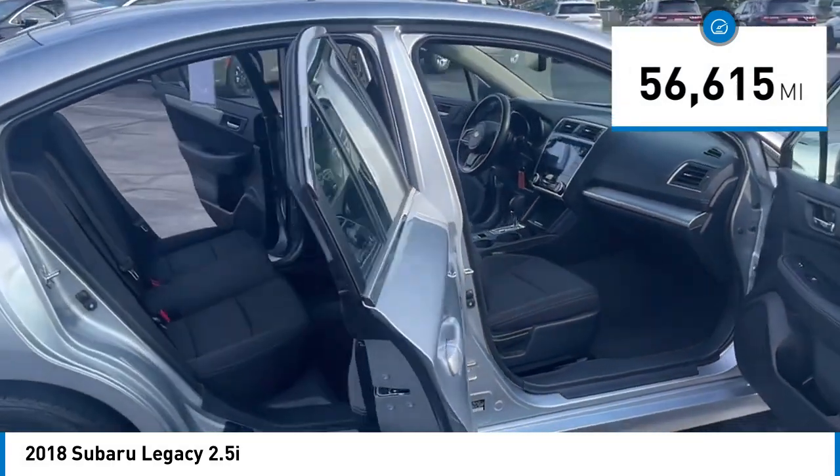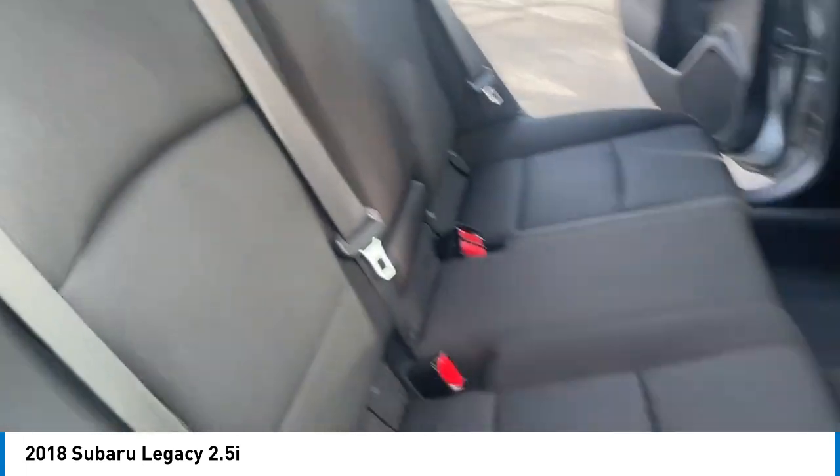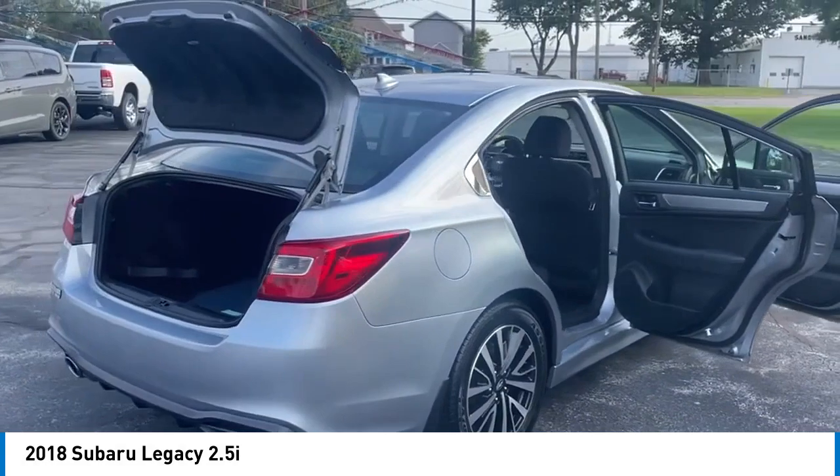Here are some of this vehicle's great options: electronic stability control, alloy wheels, brake assist, traction control, remote keyless entry, four-wheel disc brakes, speed control, splash guards, rear window defroster.